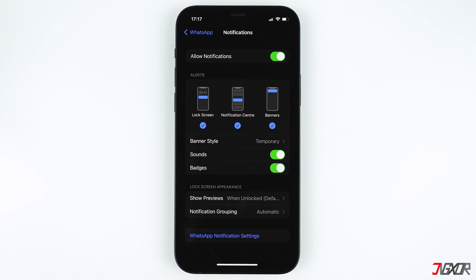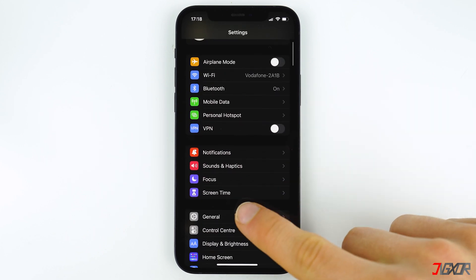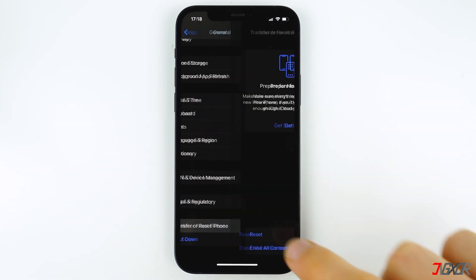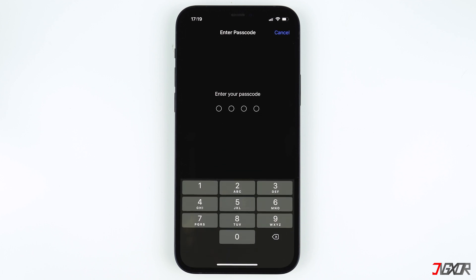If this method does not work for you, go back to Settings and tap General, scroll to the bottom and select Transfer or Reset iPhone, then click on Reset. Now choose Reset Location and Privacy, enter your passcode and your location and privacy settings will be erased.